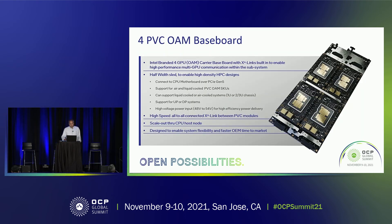We put four of these OAMs together in a half-width sled to build out a four-GPU Intel-branded subsystem, with high-speed XeLink connecting the OAMs routed on the underlying carrier baseboard. This GPU subsystem allows our partners to bring their solutions to market sooner, without sacrificing the ability to customize and differentiate their systems to serve their target markets and customers — so speed, quick time to market, but still the ability to customize. This subsystem can be used to implement air or liquid cooling designs in either a dual socket host or a single socket host.